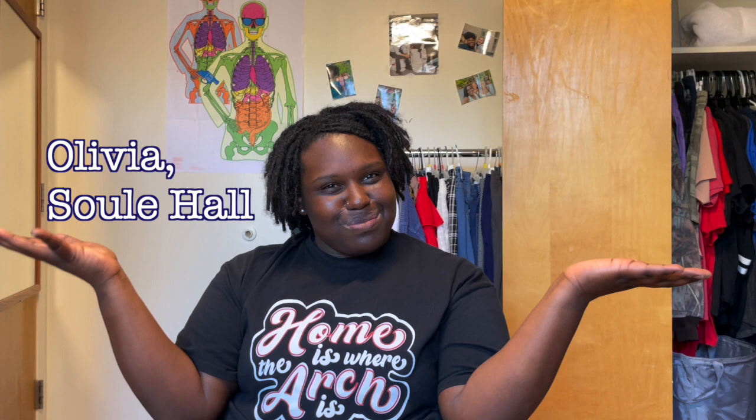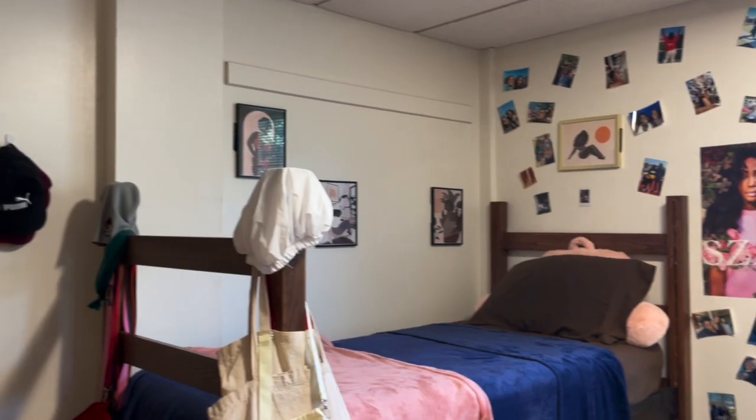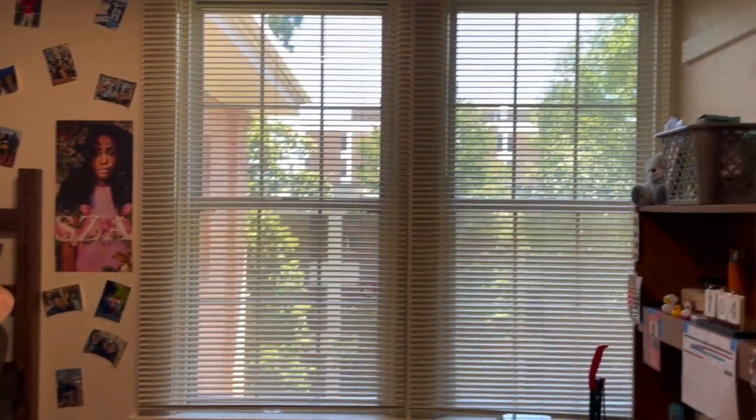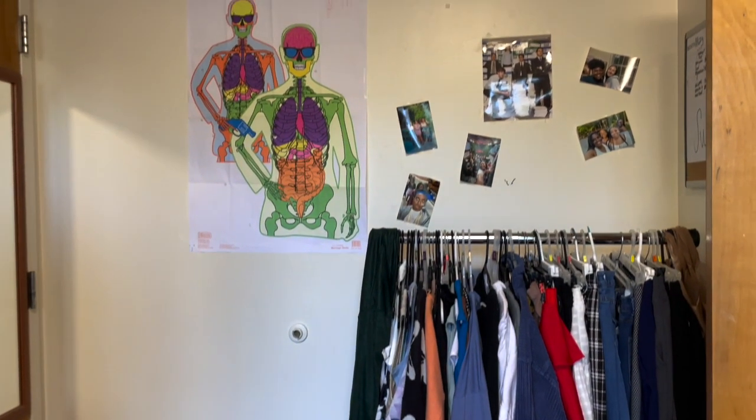So you're in Sewell Hall and this is my room. I'm Olivia Sharp. I'm a second year HPE major with a minor in exercise and sports science, and I am an RA here in the Myers community.